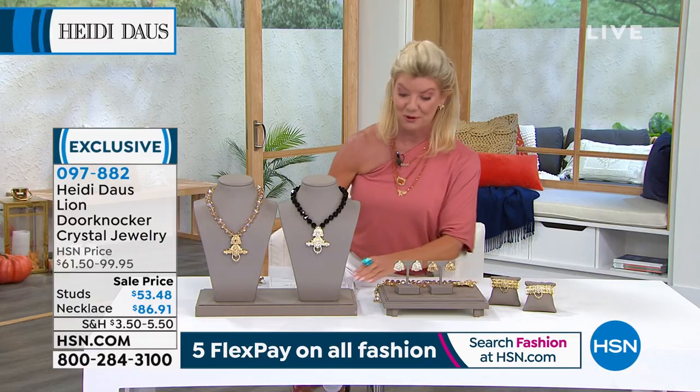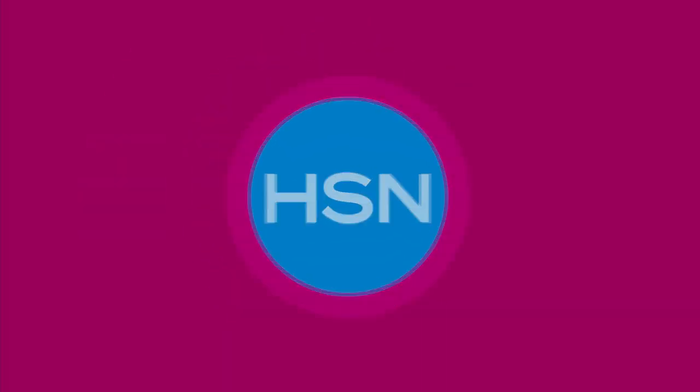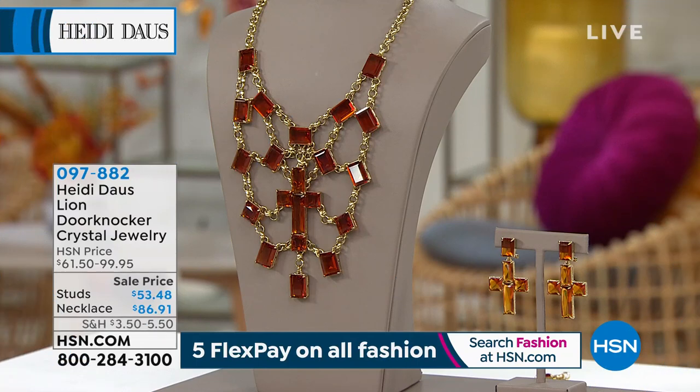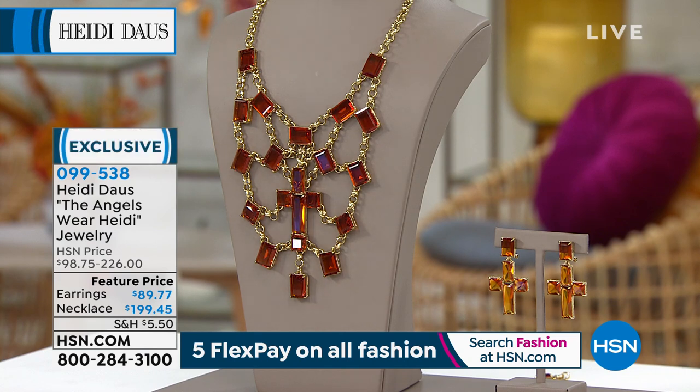The beautiful cuff bracelet also has that status door knocker link, so comfortable, fitting up to about a 7 and 1/4 inch wrist. Couldn't be named anything better — Angels Wear Heidi. You have the best gals out there as collectors, Heidi, and that's why we love always hearing from them. And this just looks like a million bucks.